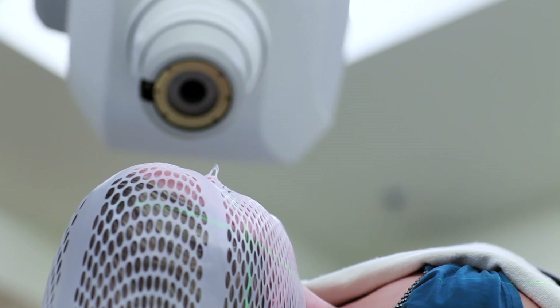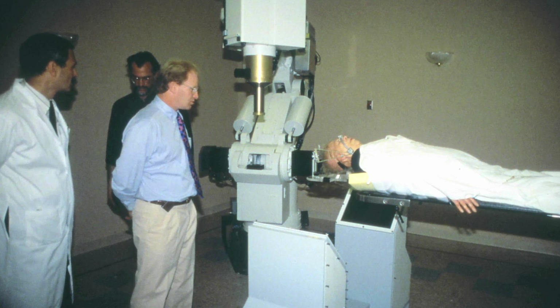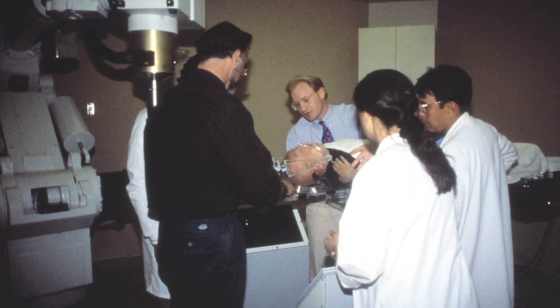The CyberKnife was invented at Stanford by John Adler. John studied with Lars Lexell in Sweden, who introduced the invention of the Gamma Knife to neurosurgery. I was in Stockholm and caught up under the spell of Lars Lexell. And it seemed to me that Lexell was describing the future of much of neurosurgery, and I just couldn't get it out of my head.